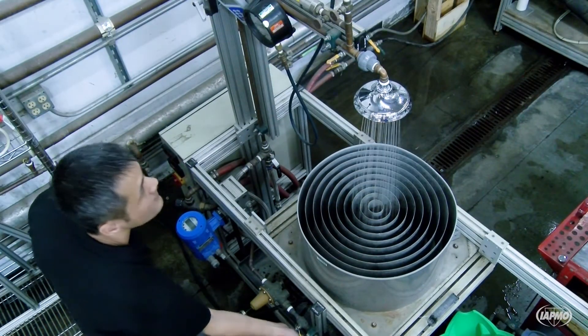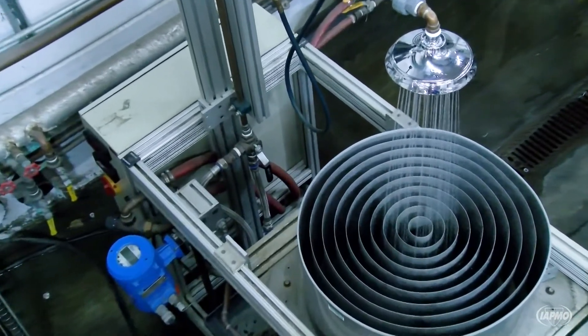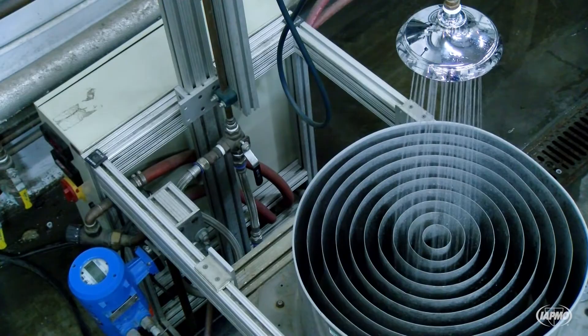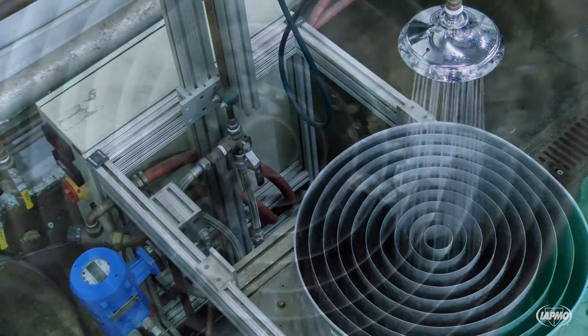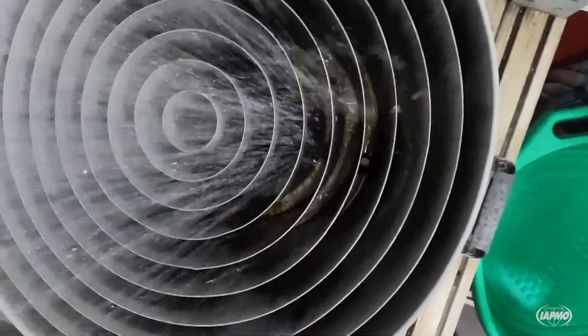Spray coverage is also measured to ensure that water flow is distributed in a way consistent with user preference. This ensures that the showerhead spray coverage is not too narrow. The total combined maximum volume of water collected in the 2 and 4 inch annular rings must not exceed 75% of the total volume of water collected.